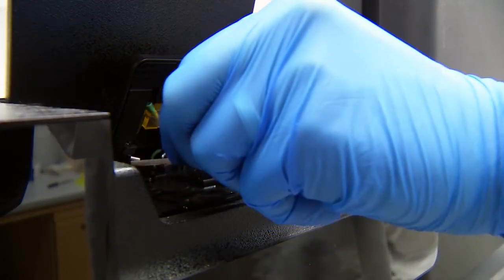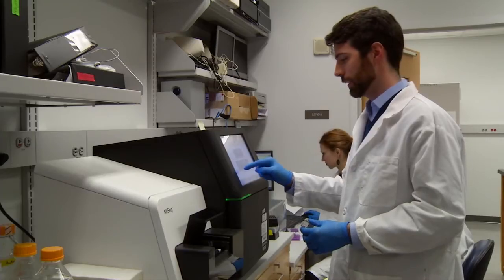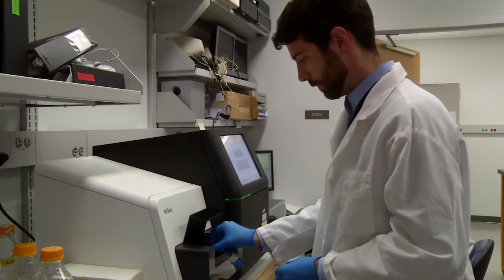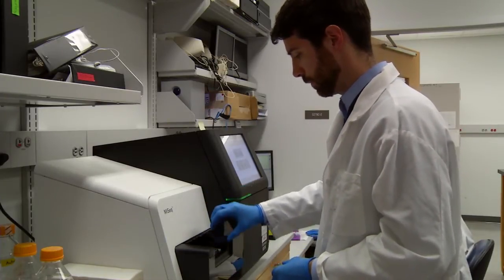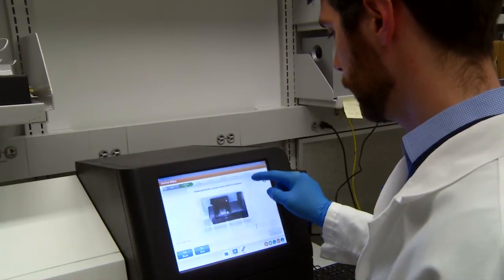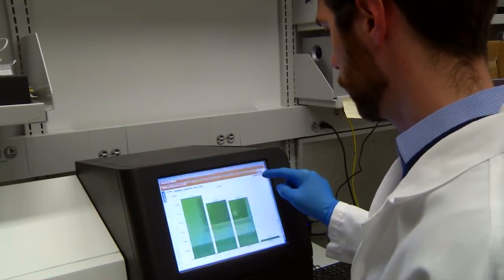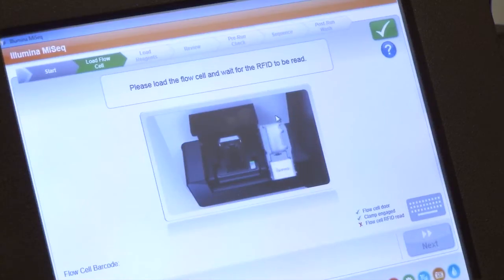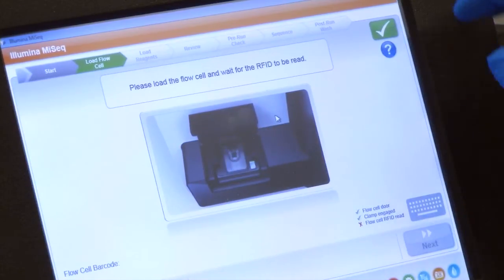The OtoSCOPE testing platform is a new genetic test that we developed here for genetic diagnosis of hearing loss. OtoSCOPE screens all the known deafness genes at once at a cost of $1,500 and a turnaround time of three months — so in the same amount of time and the same cost as one gene, it sequences all the known deafness genes at the same time.